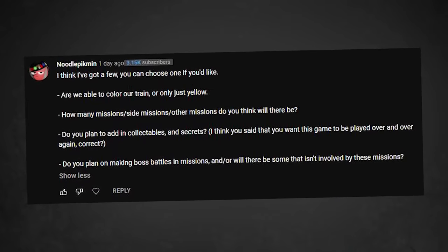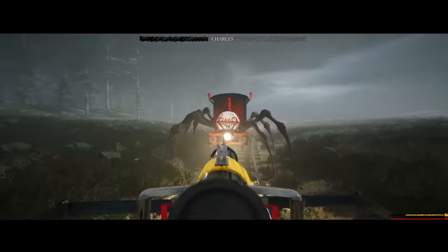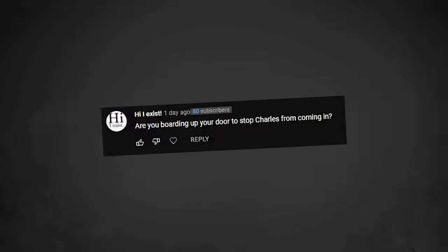Will there be collectibles and secrets? Yes, lots. Are there going to be boss battles and missions? No — the only boss is Charles. That's it. Are you boarding up your door to stop Charles from coming in? Another one of these. It's a doorstop. I'll get to that later.